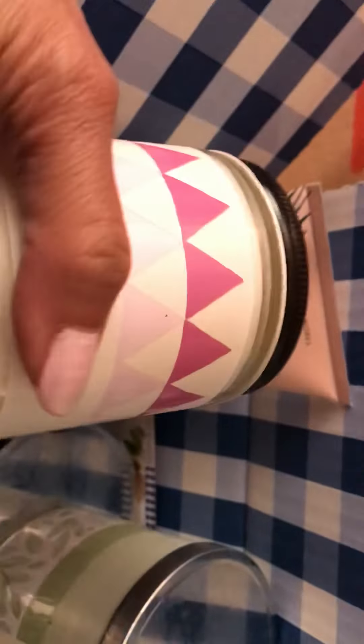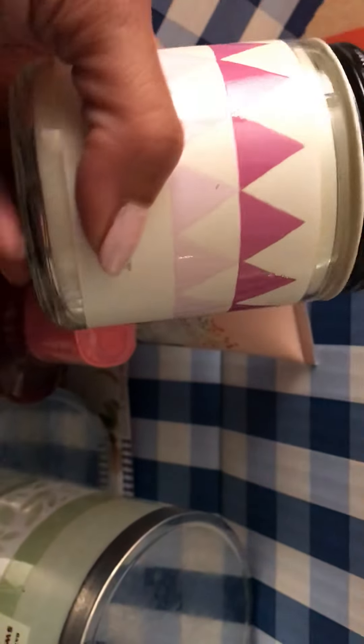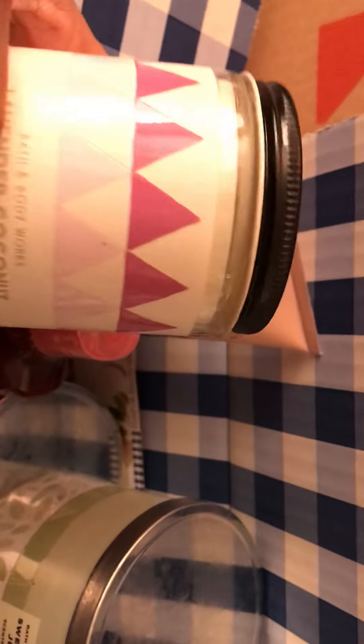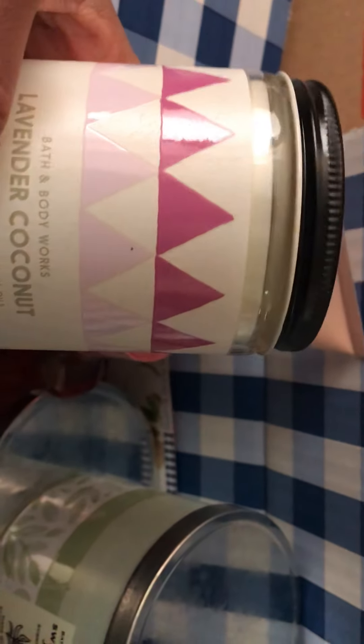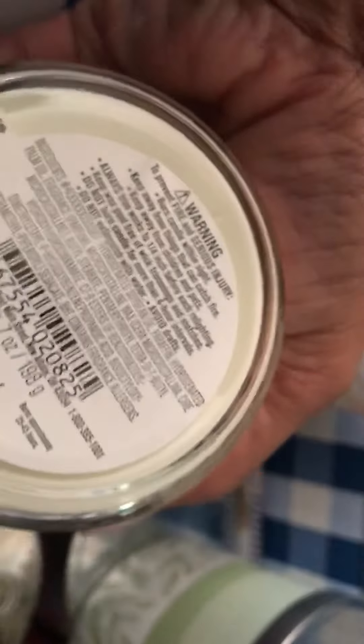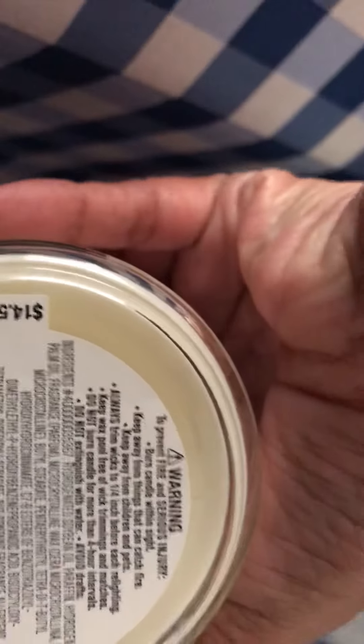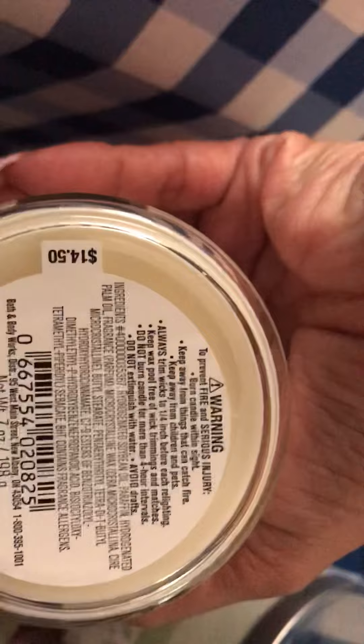I picked up this lavender coconut candle when they were on sale for six dollars. I thought it would be a great candle to have in the bedroom for bedtime because of the lavender. Sometimes lavender comes off a little too strong for me, but I thought that with the coconut mixed in I would like it — and I do. It's really, really great.